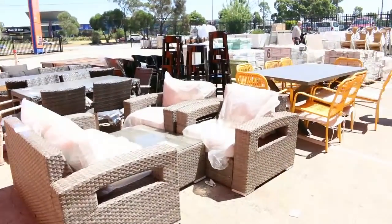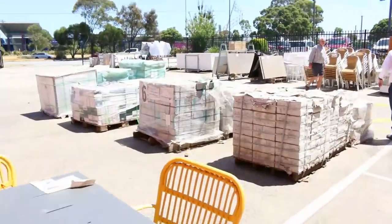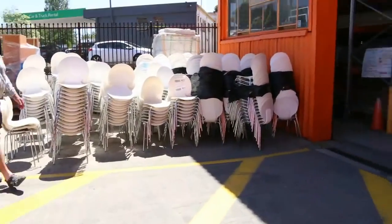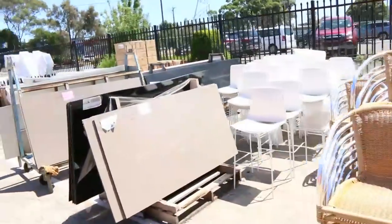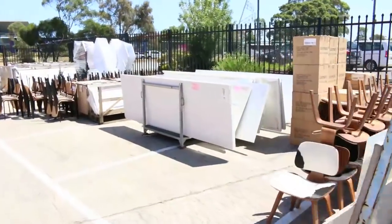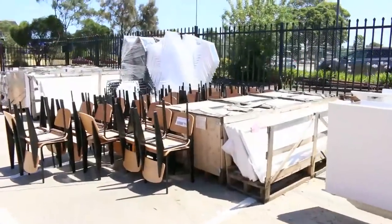I'll head straight over to all the ex-hire furniture. We've got dining chairs, outdoor dining chairs, stools, chairs, and stone bench tops. There are heaps and heaps — as you can see, just mountains of gear out here. Most of it's going to be unreserved, so really good-looking gear and well worth checking out.